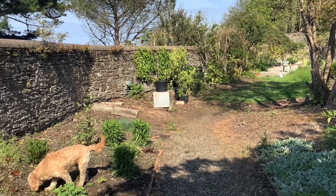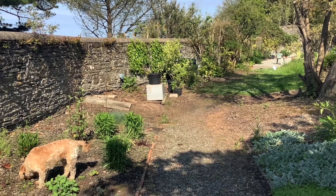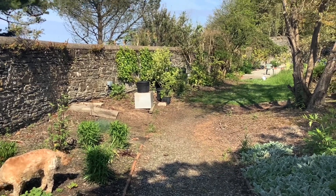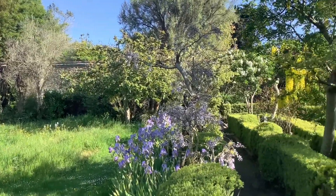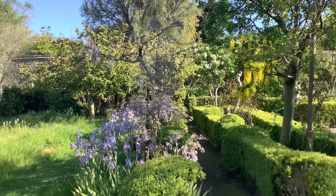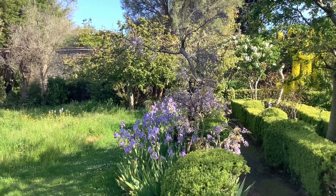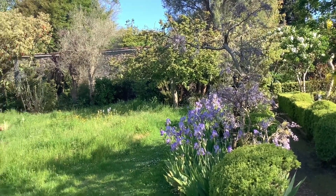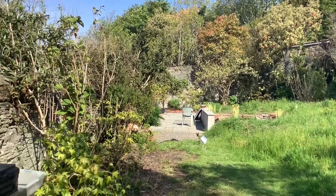Anyway, there are going to be a few things to show you on the left-hand wall there, so let's go and have a look. Before we do, just have a quick glance to the right — see that laburnum with the lovely wild irises and the wisterias. Anyway, let's have a look.